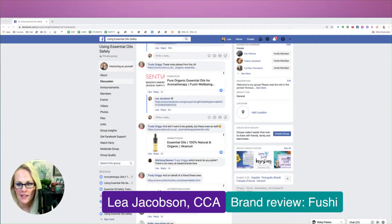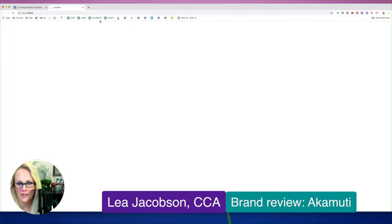Hello everyone! I'm here doing another brand review of a non-US brand that you guys have been asking me to do. This next suggestion for a brand review comes from Trudy. This is actually for Akamuti — not sure how to pronounce that — but let's go ahead and click on it and start the review process.